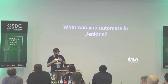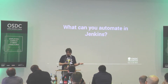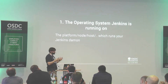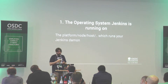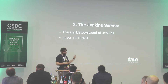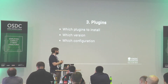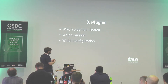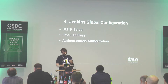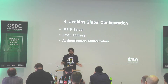When we speak about automating Jenkins, what do we mean? What can you automate? First, the operating system — the platform Jenkins runs on. Second, the Jenkins service itself: how do you start and stop it, and which Java options do you pass? Third, you can automate the plugins: which plugins to install, how to install them, which version, and how to configure them. And fourth, the global configuration — like which SMTP server Jenkins sends email to.